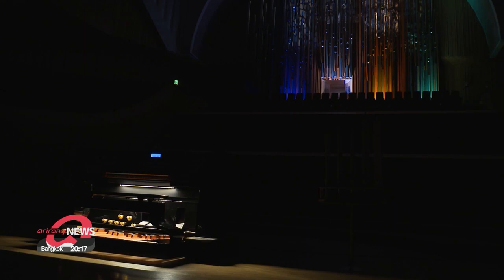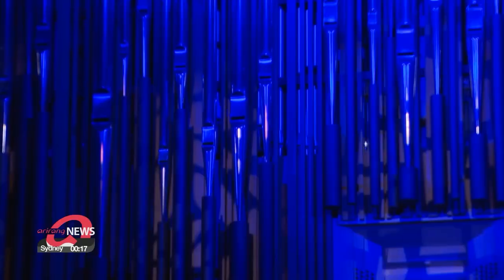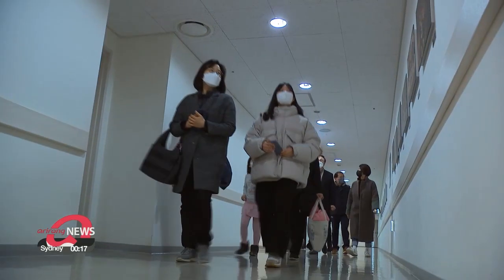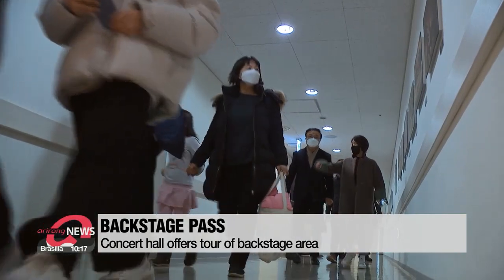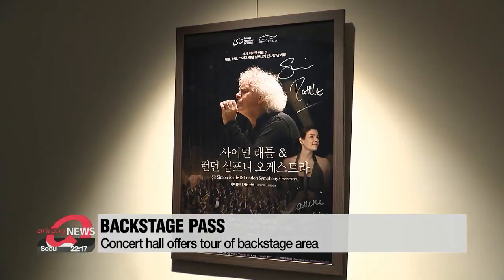The backstage of concert venues is usually off-limits for the audience. But now, classical music lovers have a chance to see what it looks like. A concert hall in Songpa-gu District that specializes in classical music is giving people the chance to take a peek backstage.